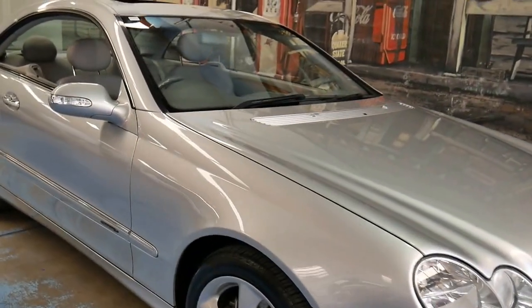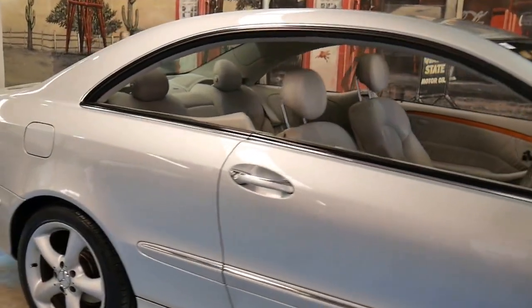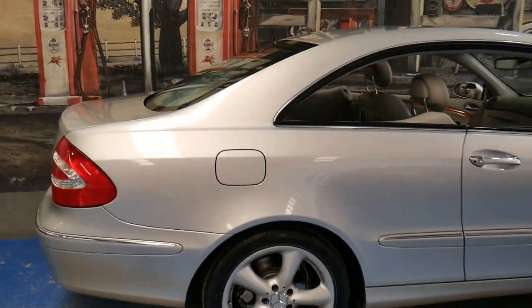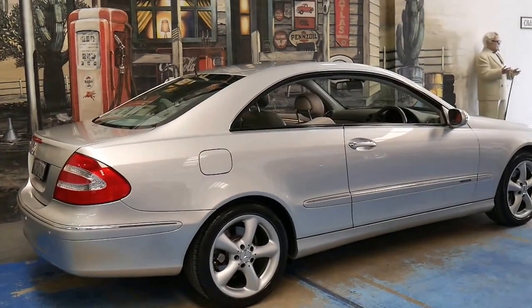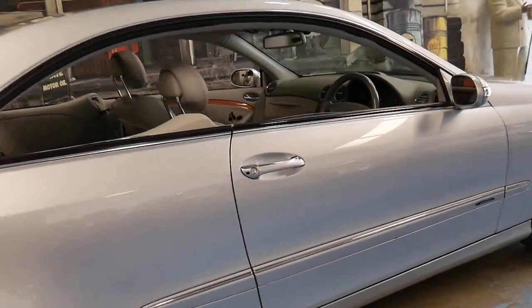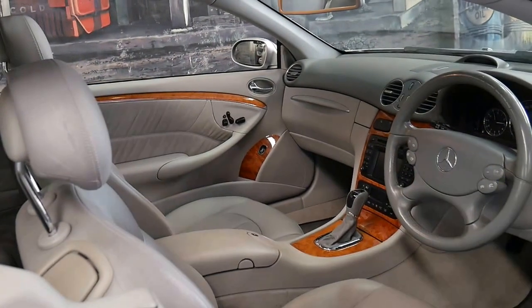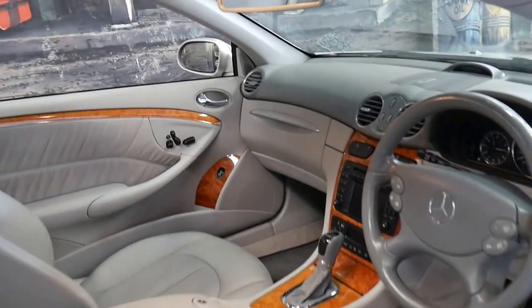This 2003 Mercedes CLK 320 is absolutely gorgeous. It's silver with light grey leather interior and it's an Elegance. It's got the beautiful Elegance wheels as standard, and it's got a very nice set of Pirelli tyres. The Elegance came with this beautiful timber interior.